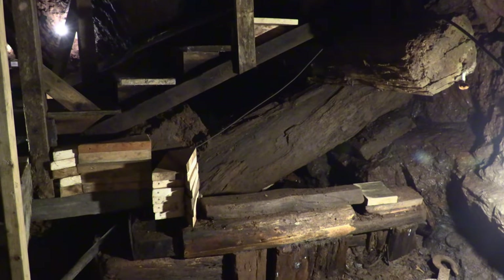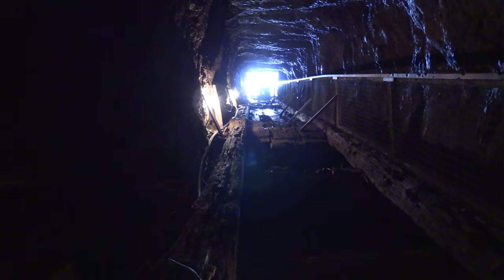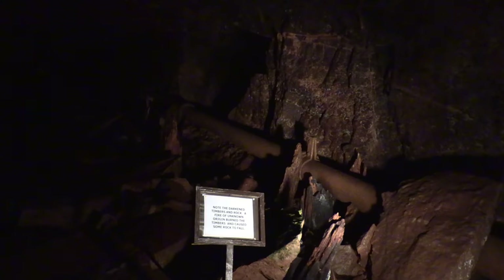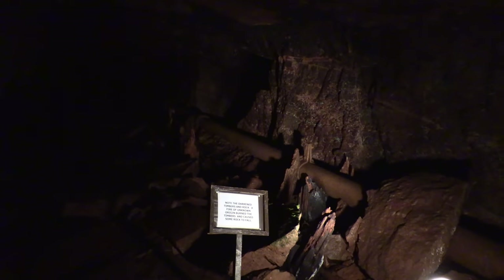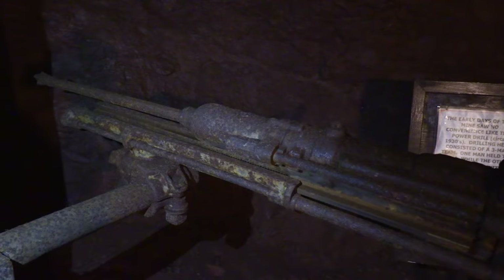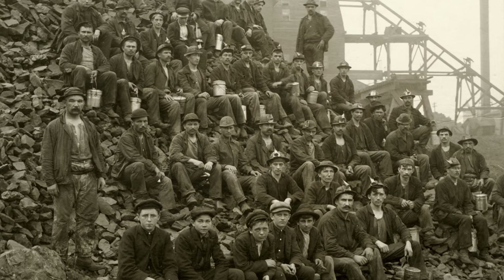There are timbers from the original 1882 skipway. The skip car was pulled by cable and used to transport the mined rock. There are also original rails from the skip car to the tram car. The trams were pushed by hand and dumped. A pipe carried compressed air to power the machinery and drills. The power drills made the operation much more efficient — teams of three operated each drill. Wages ranged from 14 to 21 cents per hour.